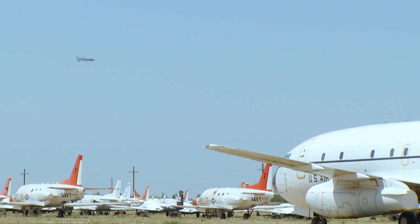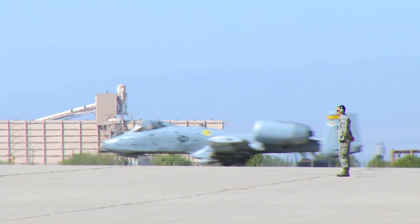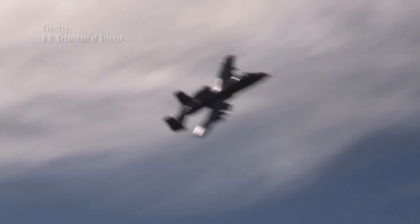If you live in Tucson, you've seen and heard them cruising overhead. They are United States Air Force A-10 fighter jets. The close air support warplane is highly valued by troops on the ground and the pilots who fly it.